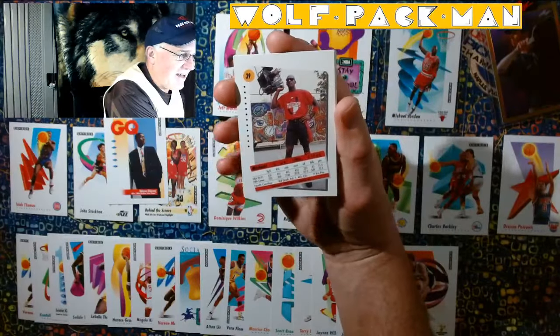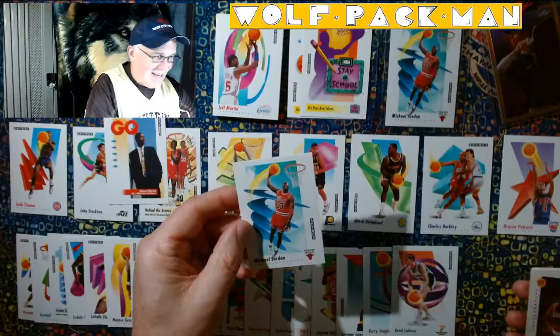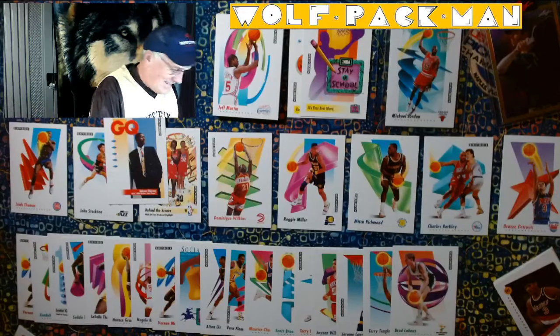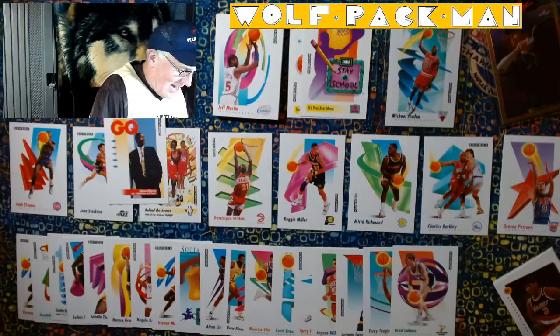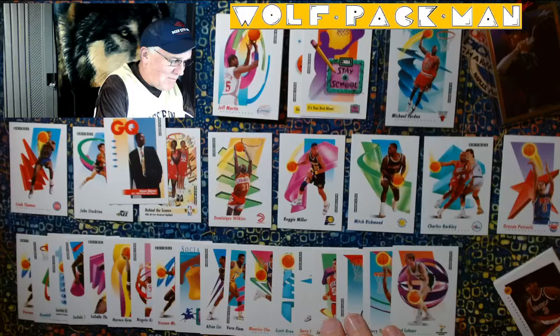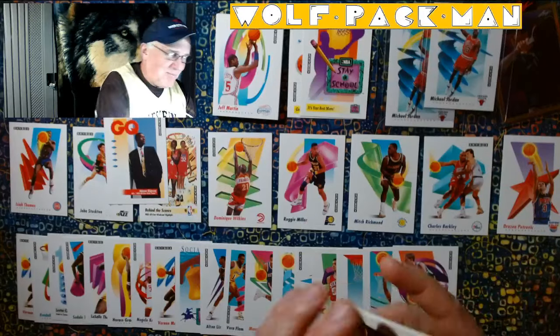Oh, check it out — we have another Michael Jordan. Is this the same card? It is. I got another one. If I'm gonna get a double, that's the double I want, isn't it? How about that? Oh my goodness, I can't believe I got two of that card. That's so cool. That's just crazy. When I have my Michael Jordan episode, you'll see these two cards and you'll be like, hey — I remember that. That was a great pull.